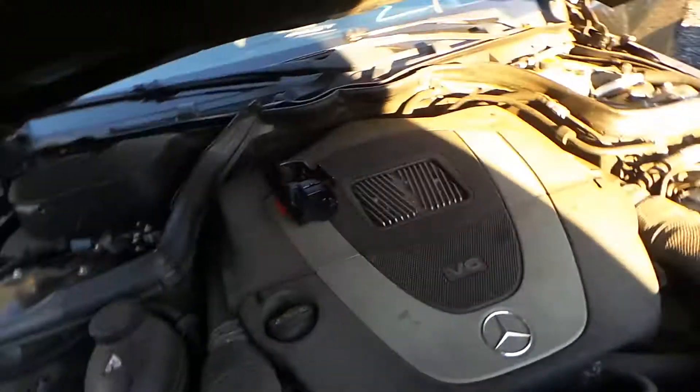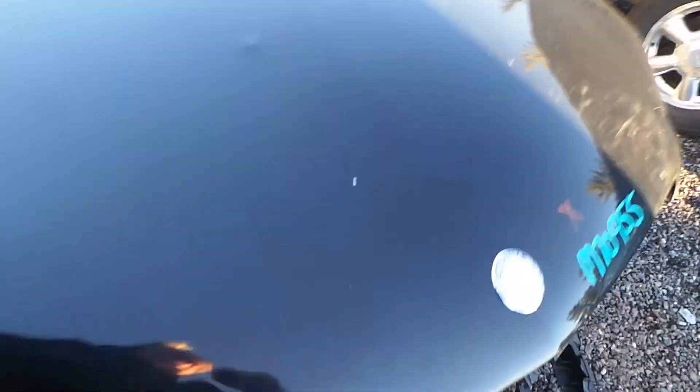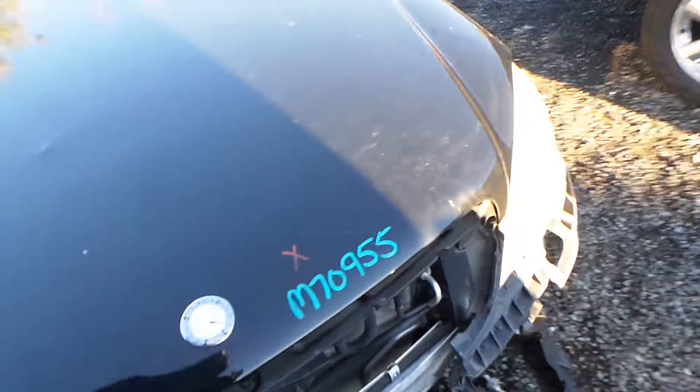This engine does run great. This vehicle is an automatic. It only has 89,000 miles, which is low for the year.